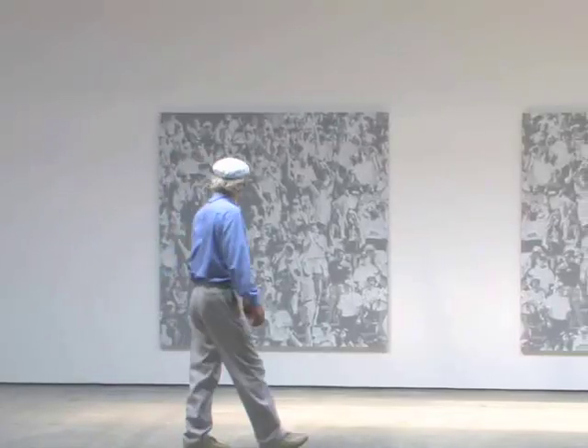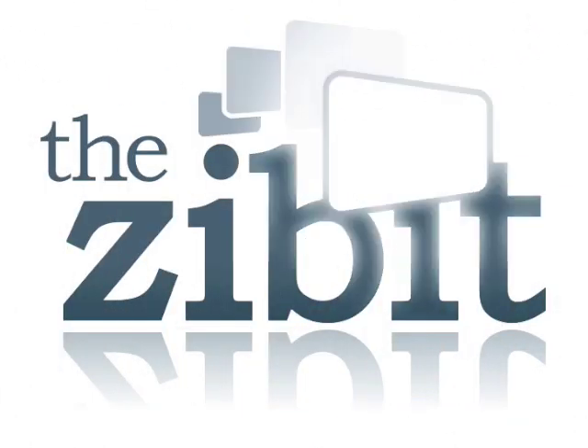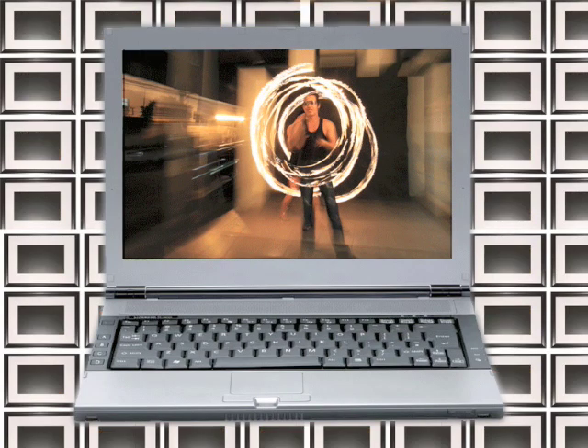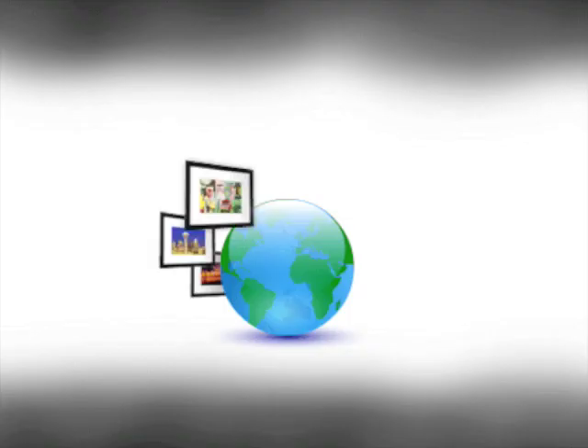There should be an easier way, a less expensive way, to exhibit your work to the public. Well, that's exactly what the Zibit can do. By creating a network of special high-resolution display screens and connecting them to the Internet, the Zibit lets anyone exhibit their artwork directly onto the walls of stores, cafes, or galleries all around the world.